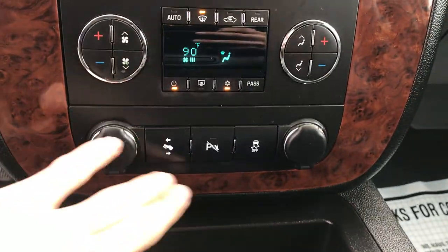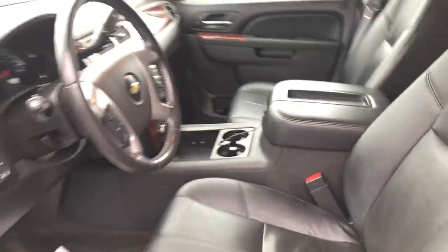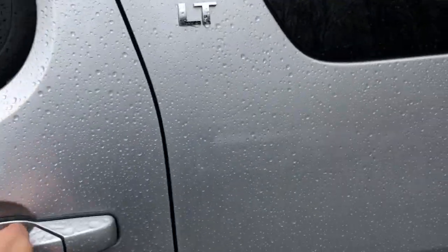Got your climate control. You got your power pedals and your park assist. Console there. Real good shape.